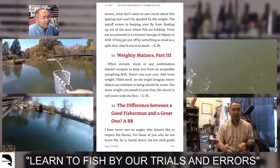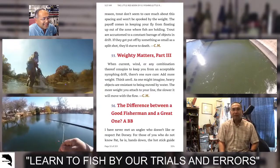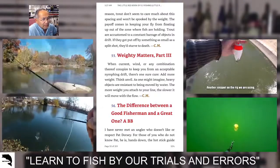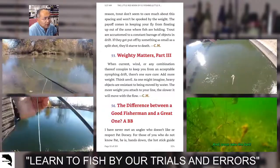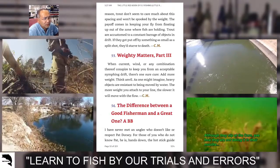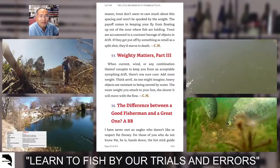Tip 55: weighty matters part three. When current, wind, or any combination thereof conspire to keep you from an acceptable nymphing drift, there's one sure cure: add more weight. Think anvil. Heavy objects are resistant to being moved by water — the more weight you attach to your line, the slower it will move with the flow. I'm not sure about putting a whole anvil on my line, but if it's not working and you're not getting hits, add more weight.